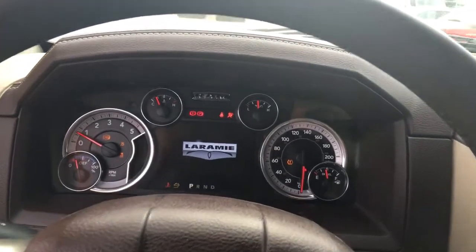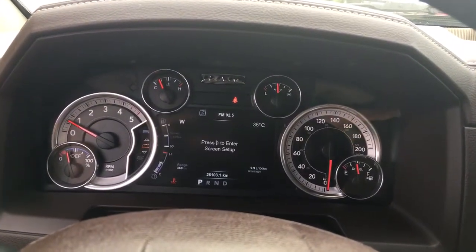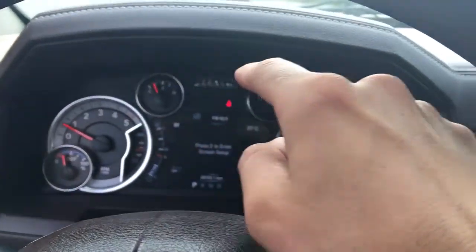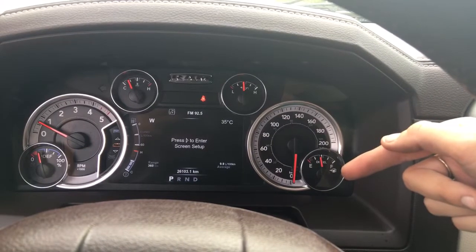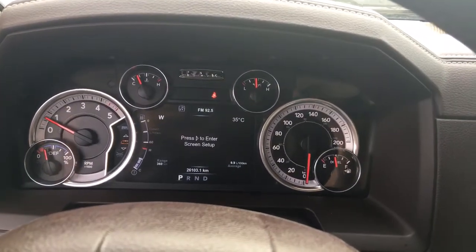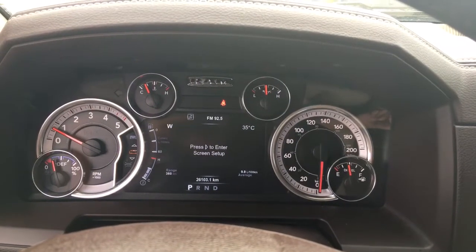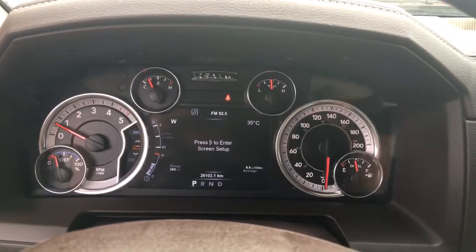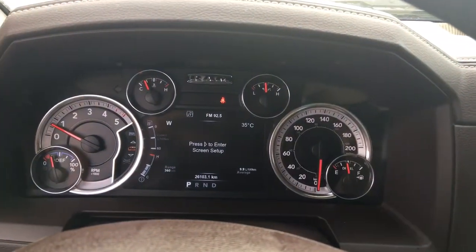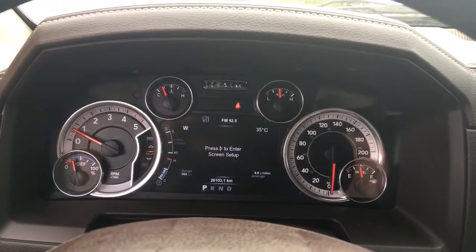Turning over the engine, we've got tons of information on display up top. We've got our RPM gauge and temperature gauges up top, and then our odometer as well as our fuel consumption and diesel fuel indicator. This area can be changed to show whatever information you want, or set to an electronic odometer. There's a very low 26,000 kilometers, so you've got tons of certified powertrain warranty ready to go.